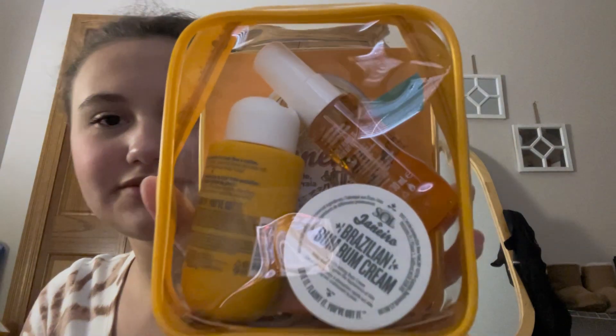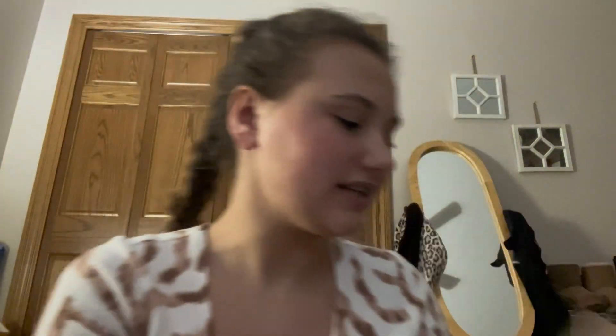I got the Sol de Janeiro 62 jet set as well as a 40. I got Holler and Glow under eye masks and these two face masks.